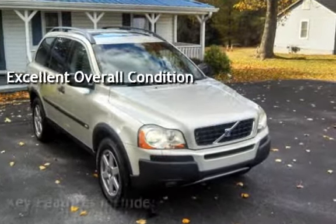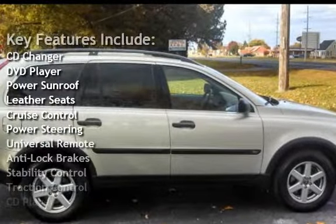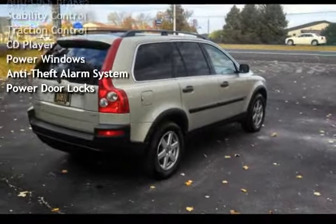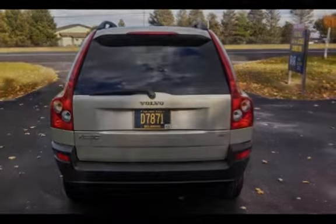Key features include: CD changer, DVD player, power sunroof, leather seats, cruise control, power steering, universal remote, anti-lock brakes, stability control, traction control, CD player, power windows, anti-theft alarm system, and power door locks.